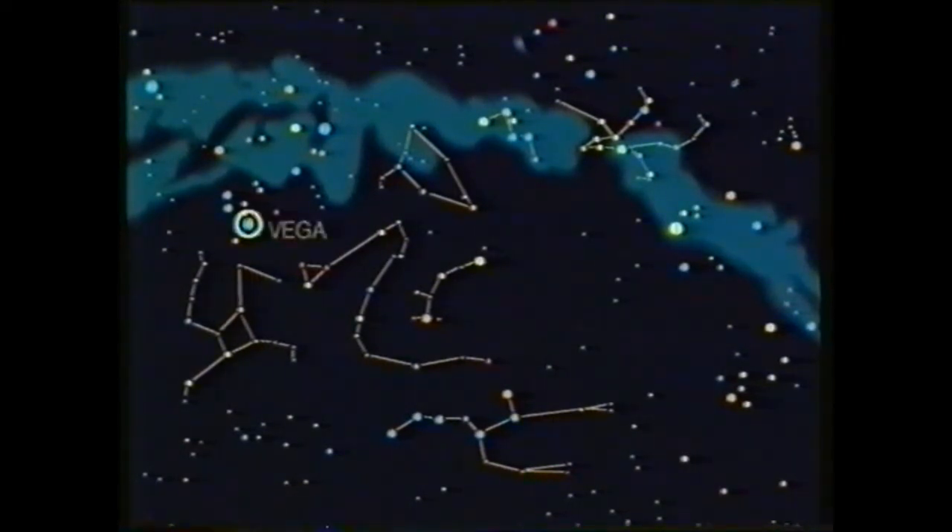Some bright stars: Vega in the constellation of Lyra. Higher up, Deneb in Cygnus the Swan. And to the right, Capella in Auriga. And now those northern stars in another long exposure.